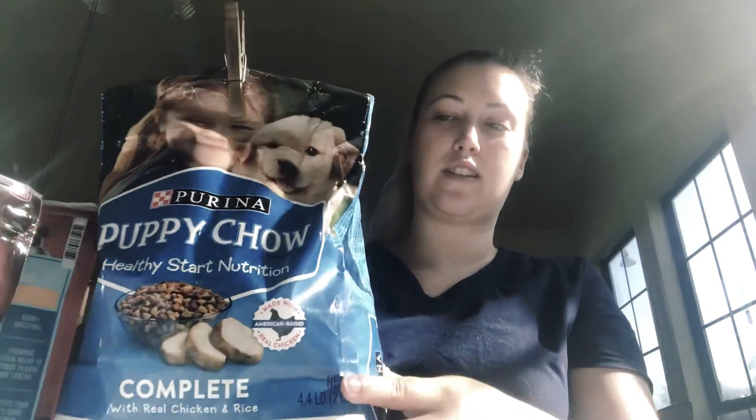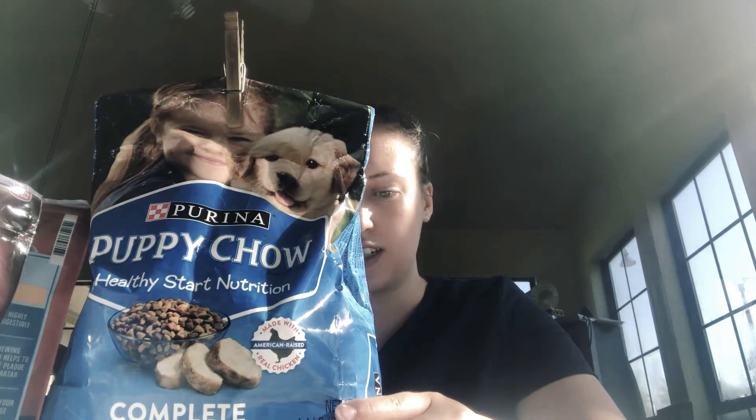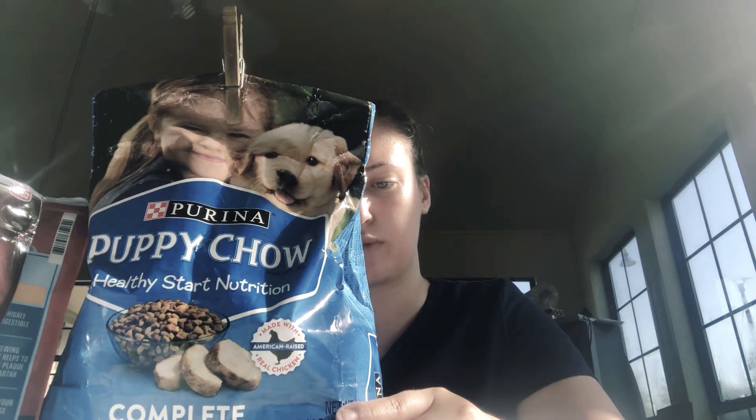These are actually really healthy for your dog and I got these at Walmart. I'm going to go get some toys for her and then come back and do another video. This here is her dog food.